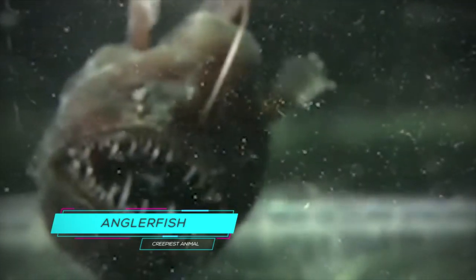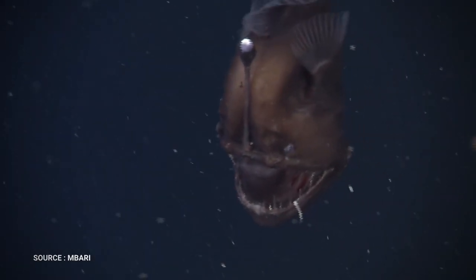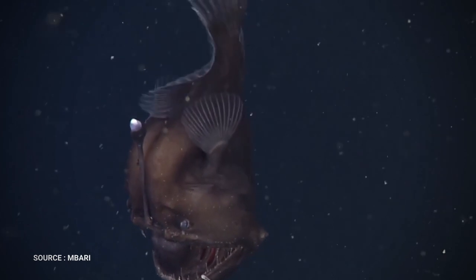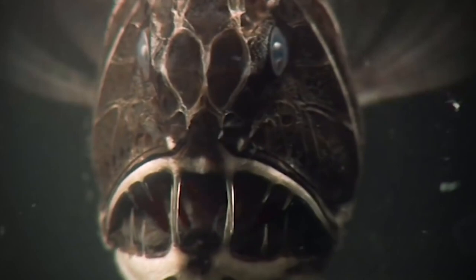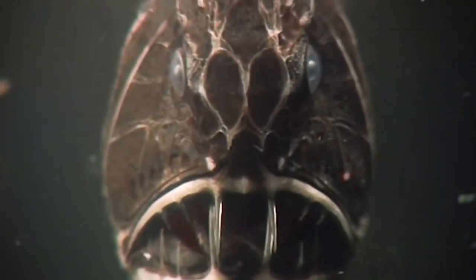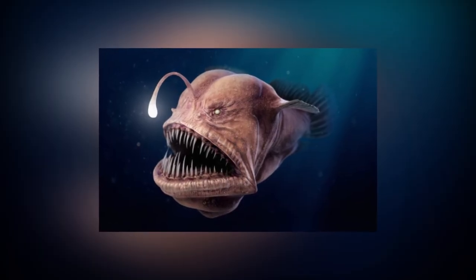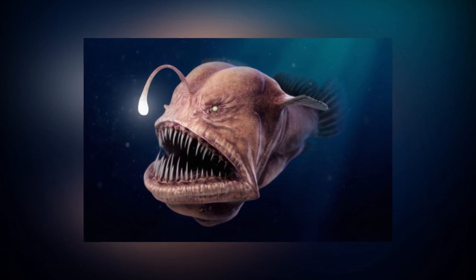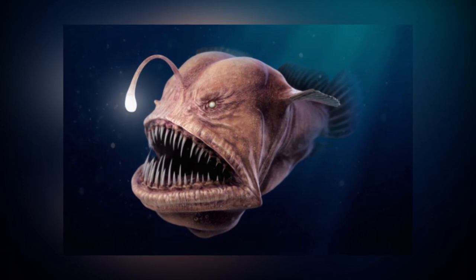The angry-looking deep-sea anglerfish has a right to be cranky. It is quite possibly the ugliest animal on the planet, and it lives in what is easily the Earth's most inhospitable habitat — the lonely, lightless bottom of the sea. There are more than 200 species of anglerfish, most of which live in the murky depths of the Atlantic and Antarctic oceans, up to a mile below the surface.